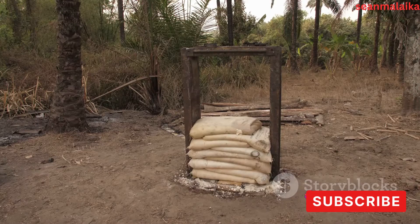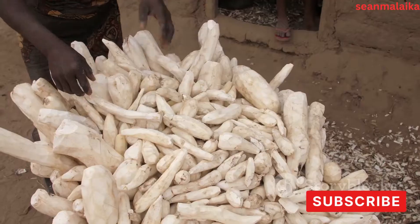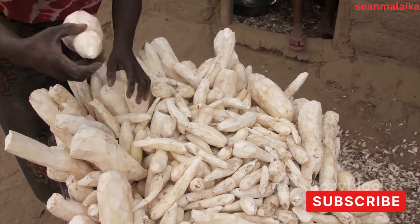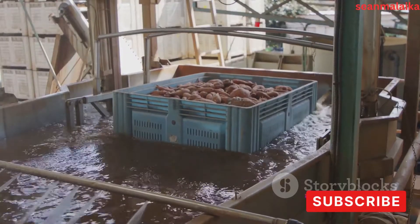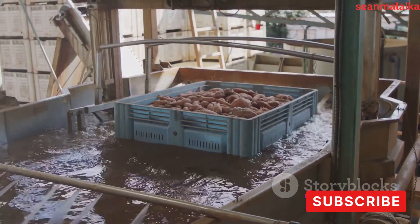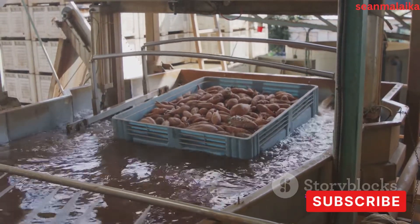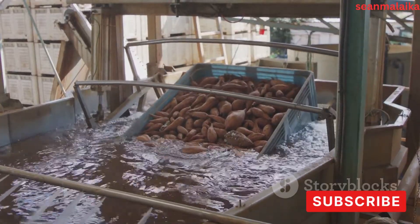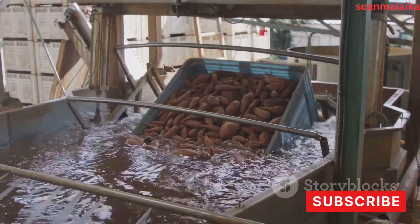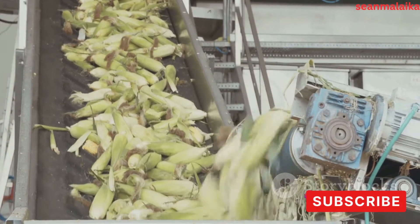It thickens soups, gives body to sauces, and adds crispness to your favorite snacks. It's also part of the pharmaceutical industry, used as a binder in tablets or as a carrier for active ingredients in medicines. And in the textile industry, cassava starch is a star — it's used in the sizing process to strengthen yarn during weaving, contributing to the durability of your clothes. Its demand is high due to these wide-ranging uses, making it an essential component in various production processes.